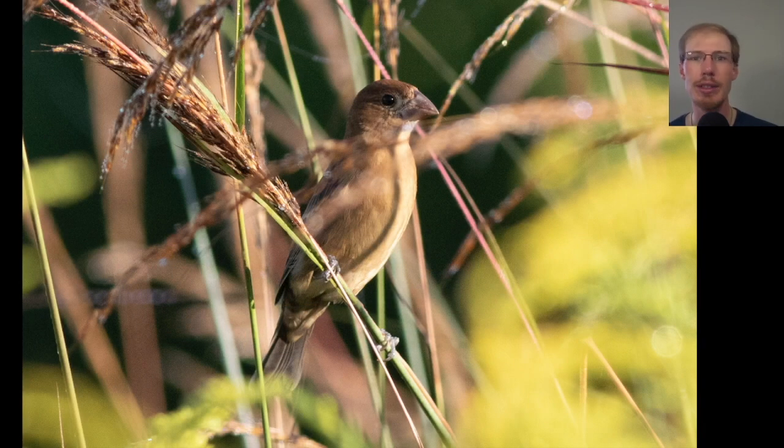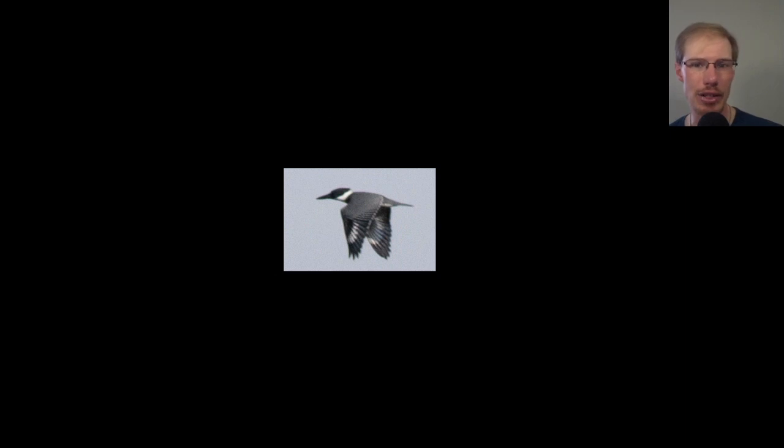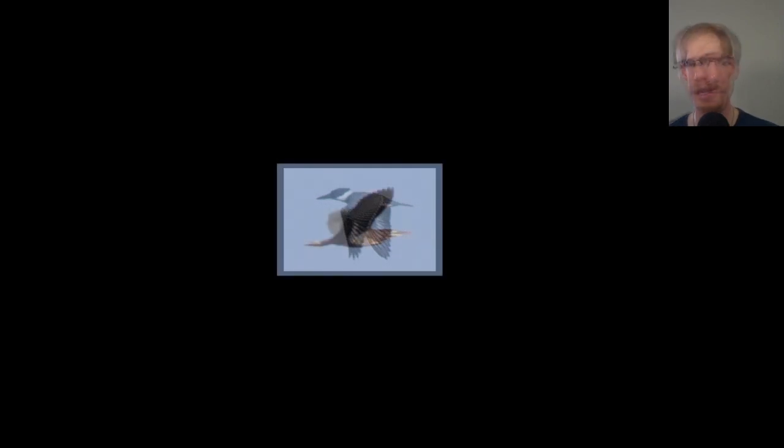The blue grosbeaks are still around, and I really enjoy seeing them just because it's a species I don't get to see much back home in Pennsylvania. Here's a belted kingfisher that flew by — not too rare, we'll often hear them and see them down towards the creek. It was also nice to see a green heron fly by.